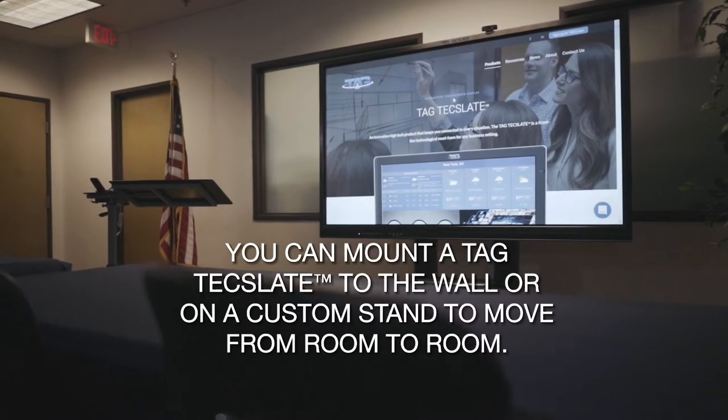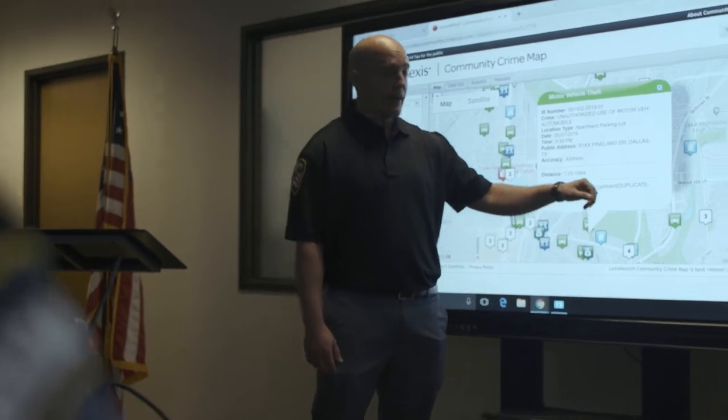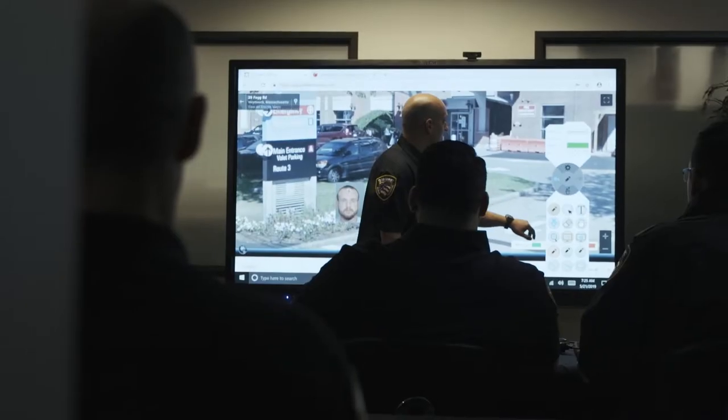Using the included rolling cart allows you to easily move the Tag Tech Slate from room to room, giving you the flexibility to train in the field or at the station.